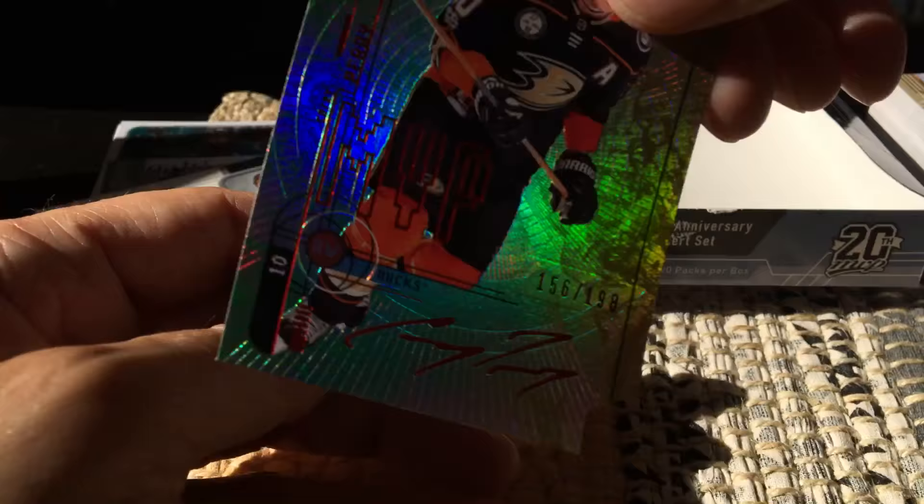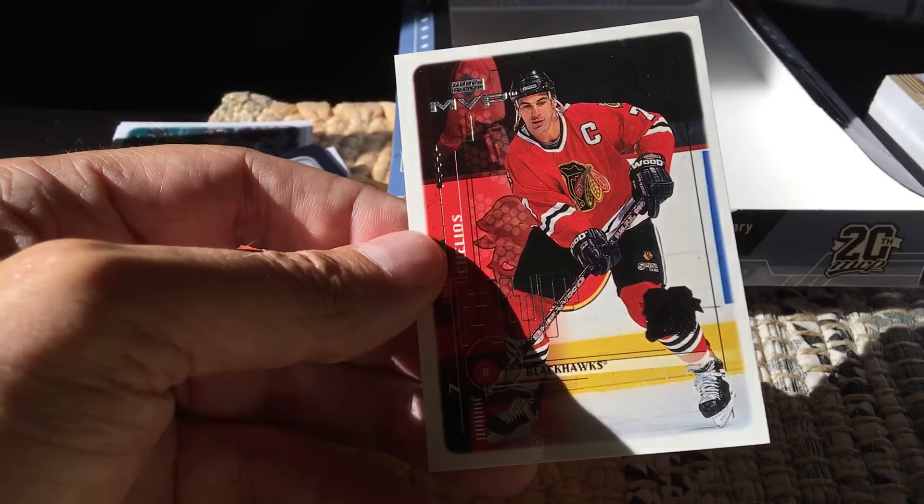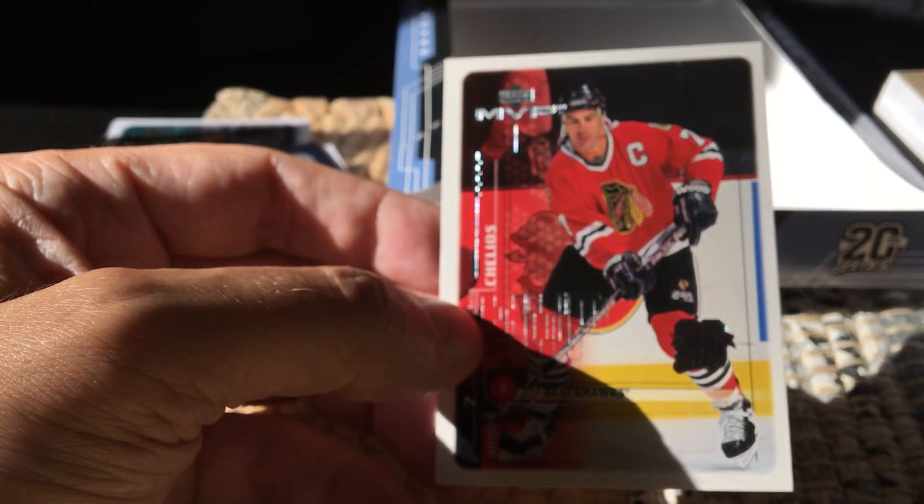I also got one of these Colors and Contours, which everybody loves — #156 of 199 of Corey Perry. There are purple parallels of those as well. And then finally the hit of the box: a retro buyback, number 17 of 20, from 1998-99, of Chris Chelios, previously of your Montreal Canadiens and a Stanley Cup winner. So I happen to be a cat named Fulton Cards, live and direct from a place called Brooklyn, New York.